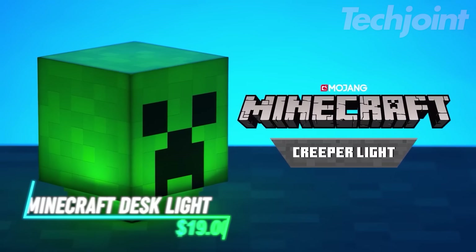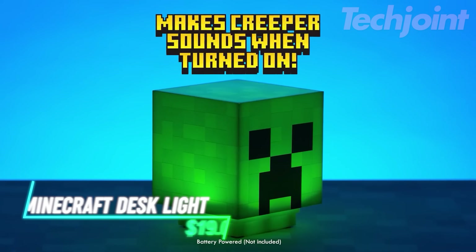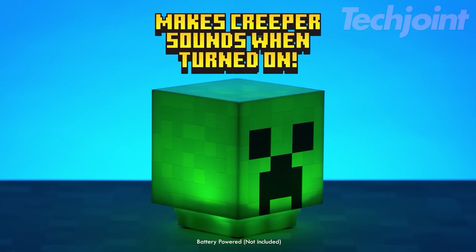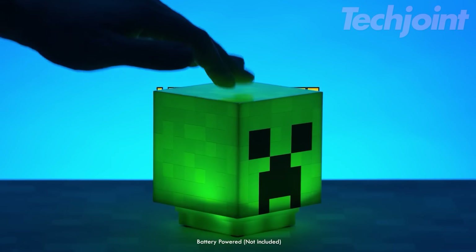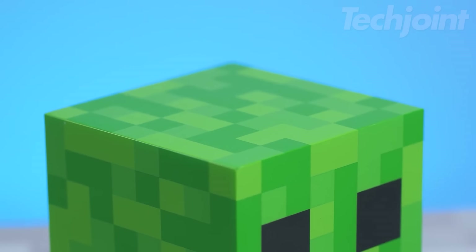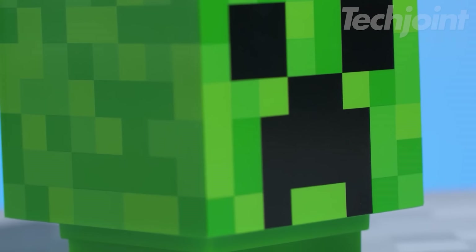Bring the world of Minecraft to life with this fun and functional creeper light. Perfect for fans of the popular game, this light features the iconic creeper design and emits official creeper sounds with a simple press of the head. Use it as a mood light, desk lamp, or nightlight to add a touch of Minecraft magic to any space.